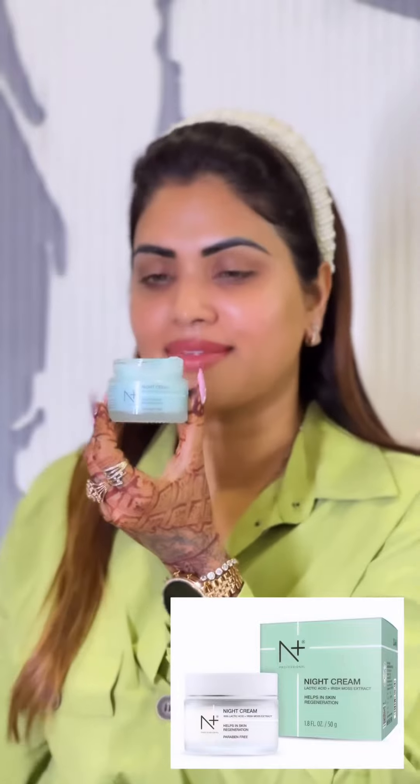Now for the night cream, I use their Lactic Acid Iris Moist Extract which helps with the regeneration of your skin.